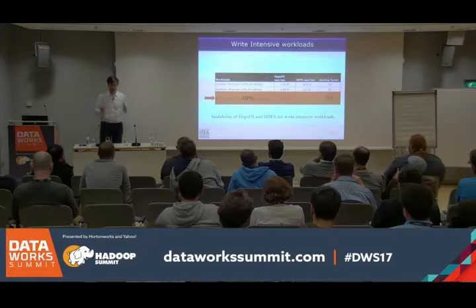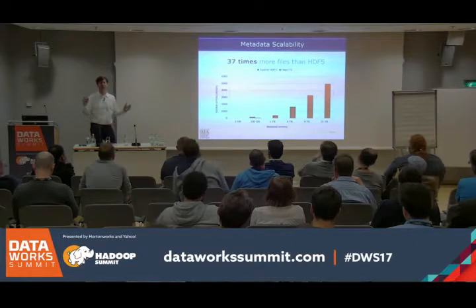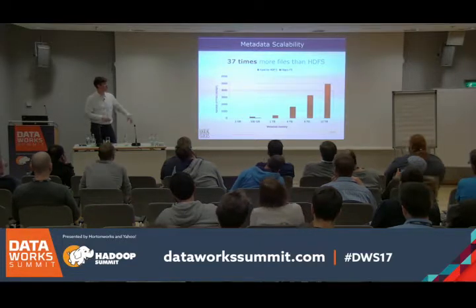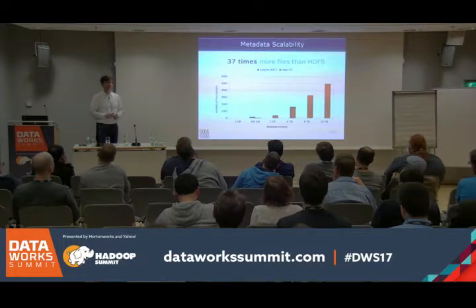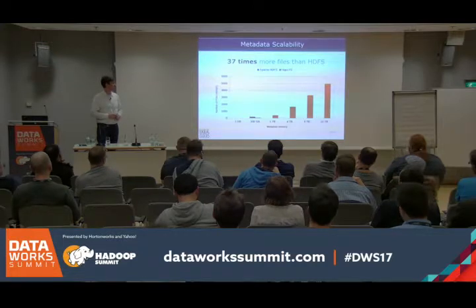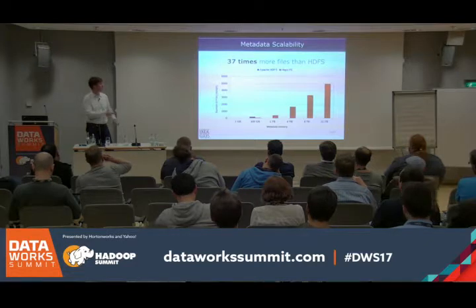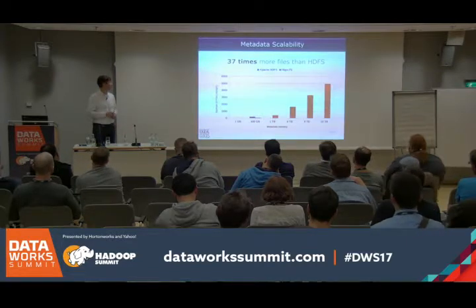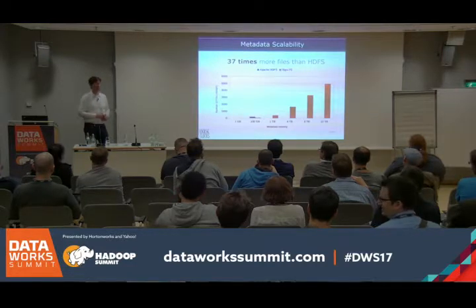What about the amount of metadata — how much can we have? NDB databases with 12 terabytes are running commercially now. In the next version 7.6, they're going to increase capability to much larger in-memory databases — 20 or 30 terabytes — which could potentially support 10 billion files. We expect to be there within a year's time.